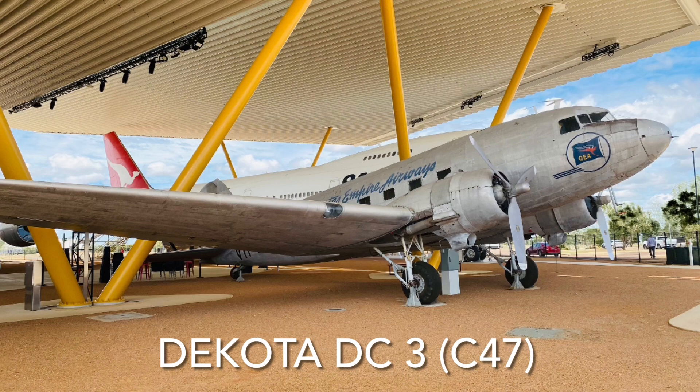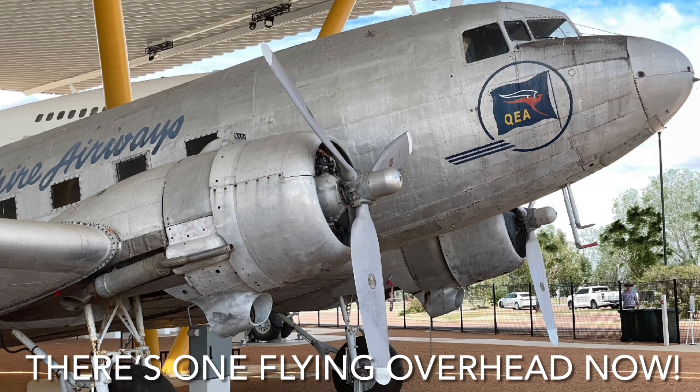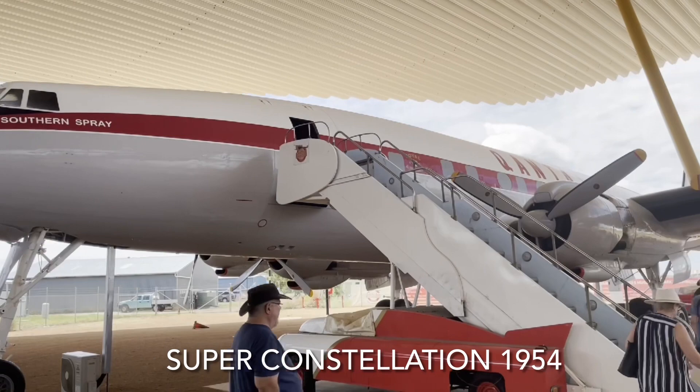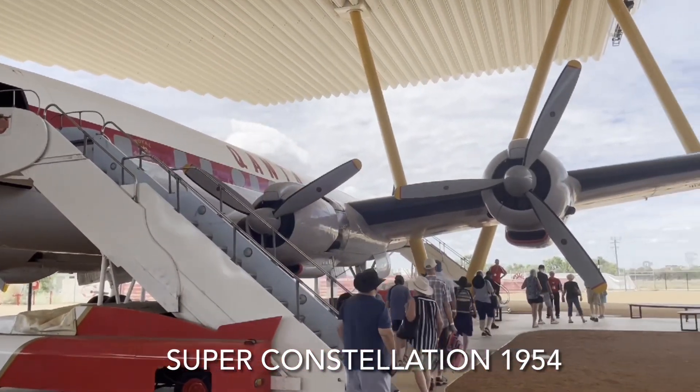A Douglas DC-3 or Dakota, also known as the C-47, which was the military version, has been in service since 1936 and is still in use today throughout the world. Next is a quick look at a Super Constellation. These operated the first Qantas trans-pacific services between Sydney, San Francisco and Vancouver in 1954.